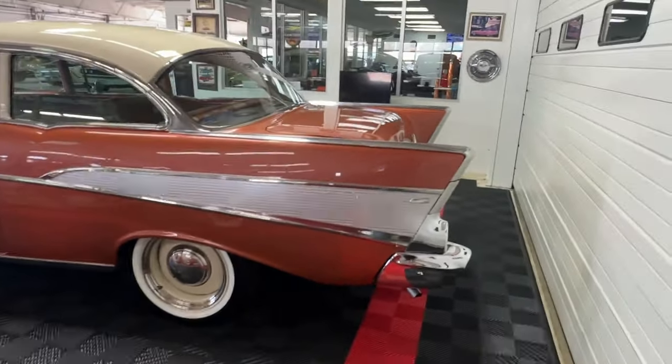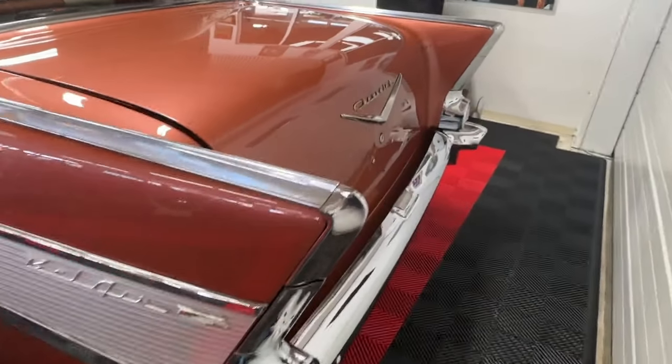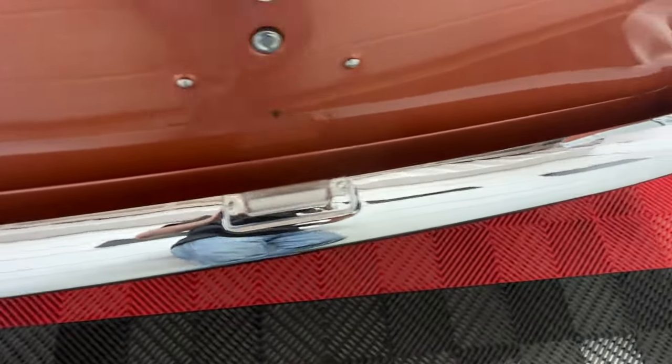Heading around to the rear, you'll see the iconic fins that make the Bel-Air so popular, and the chrome in the back is just as nice as the chrome in the front.